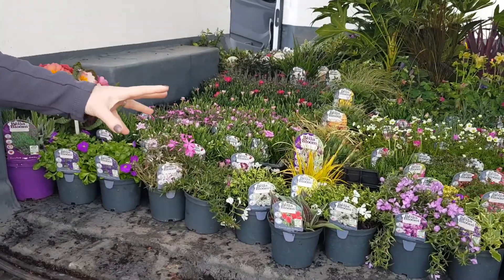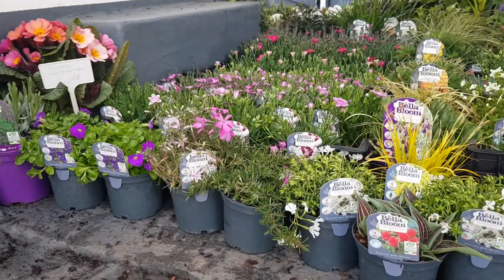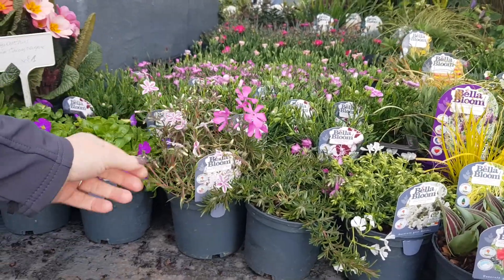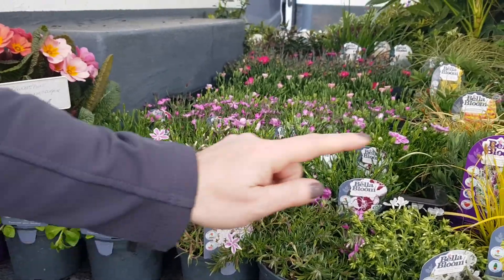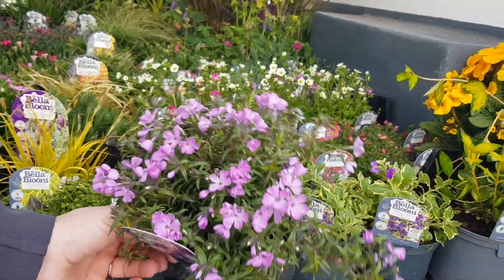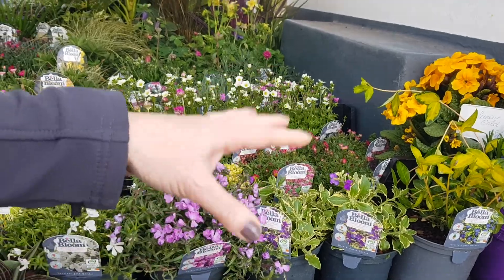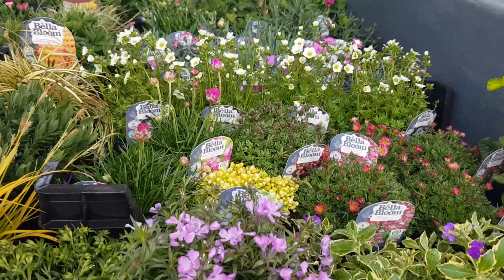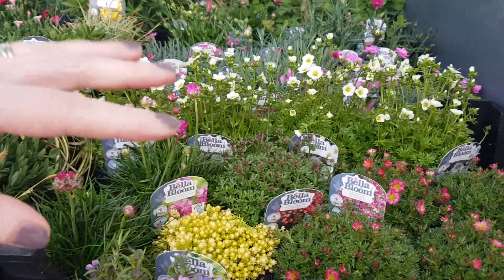Our best sellers at the moment are definitely the one-litre range. We have beautiful phlox — and you're saying, oh my God, phlox this time of the year? But they're absolutely gorgeous. This one's called Fabulous Pink, fabulous probably because it flowers forever. Beautiful Abrisha, nice Sedum, Armeria, Saxifragia, and there's Peter Pan just starting.